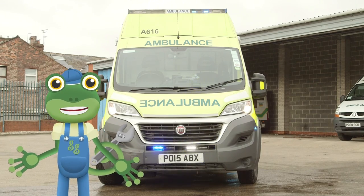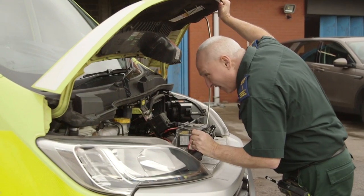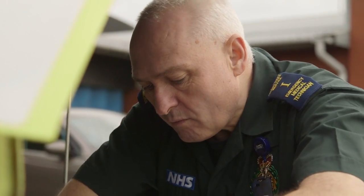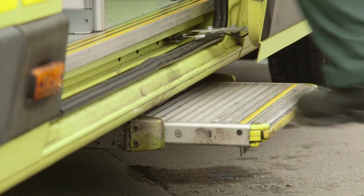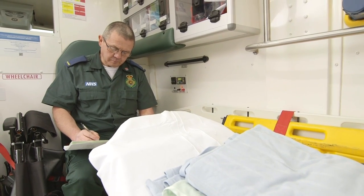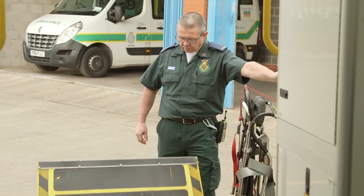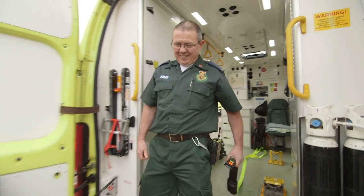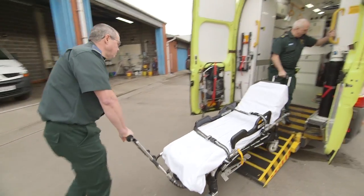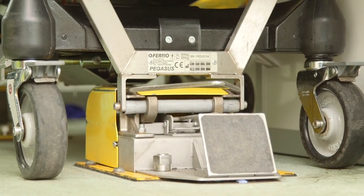Let's meet the ambulance crew. This is Terry, the emergency medical technician, and he's just checking the ambulance to make sure everything's working properly before call out. And this is Paul, the paramedic. Paul decides how to help the poorly person on the way to the hospital and can give them special medicine. Paul lowers this special ramp by pressing a button. The ramp makes it easier to get patients on board the ambulance. If a patient needs to lie down, Paul and Terry will use this stretcher. They can then wheel the patient up the ramp and into the back of the ambulance.